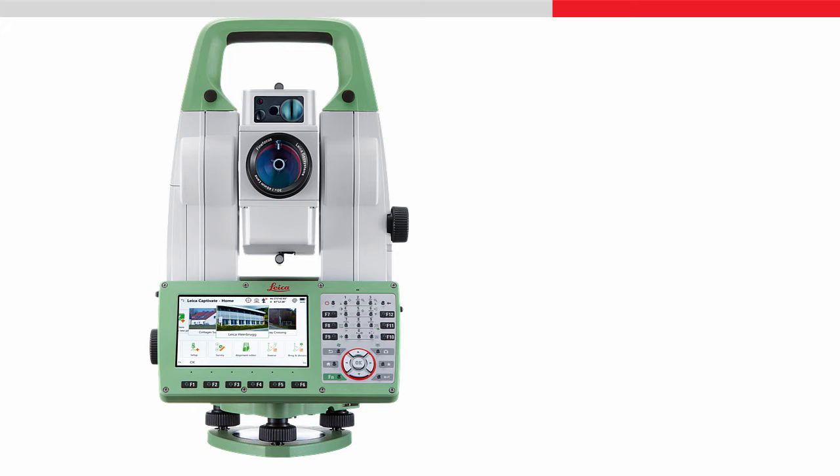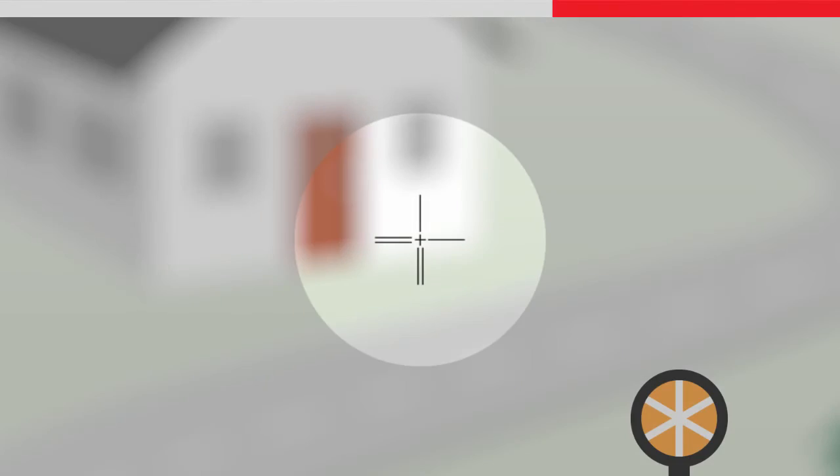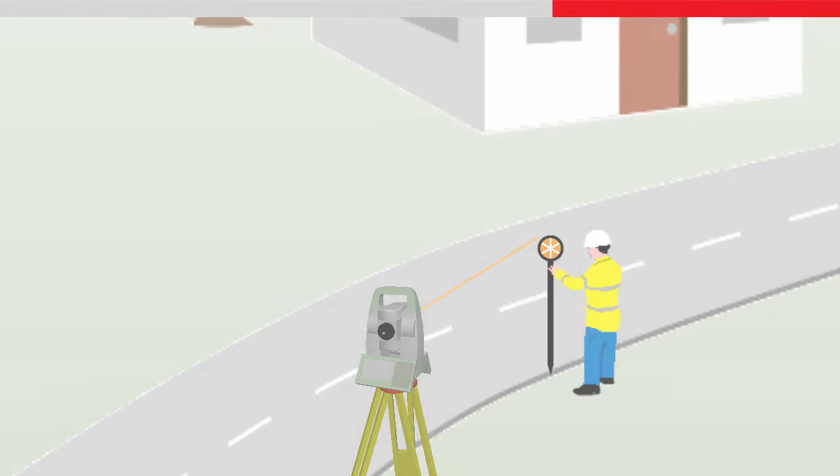ATR Plus uses an image sensor within the telescope to detect a reflective target. With help from the integrated motors, the instrument performs a spiral search, known as a fine search. Once a target is detected, the instrument will point towards it.